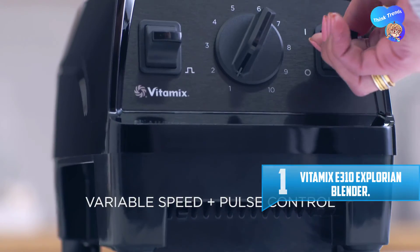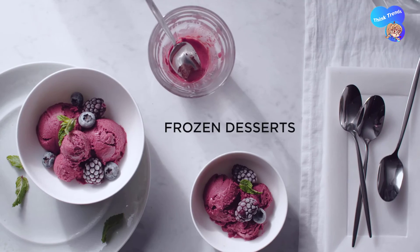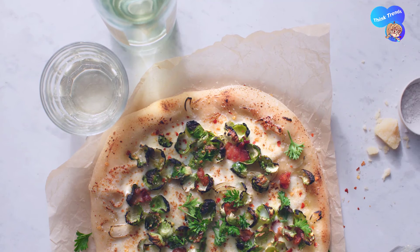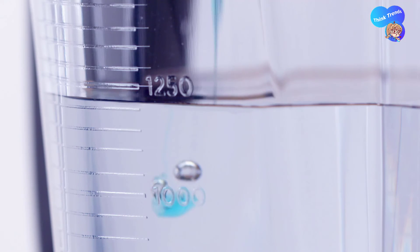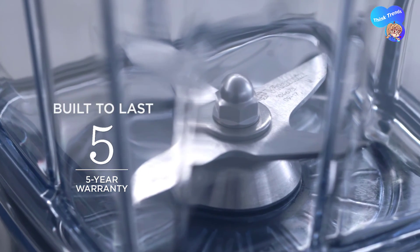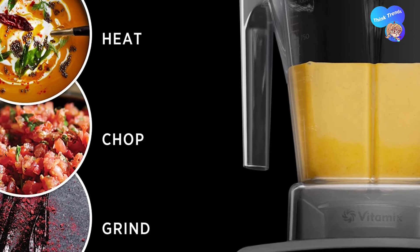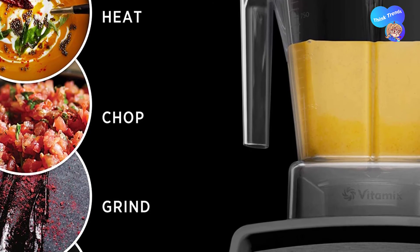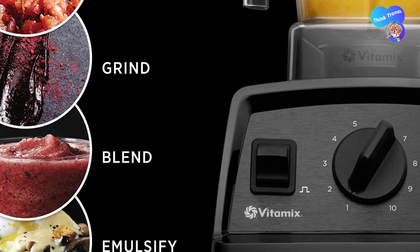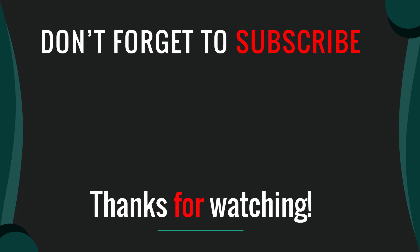Number one: Vitamix E310 Exploring Blender. Vitamix fuels passions — it's why they're the brand most trusted by professional chefs, found in home and restaurant kitchens around the world. Whether you're interested in the culinary arts, making healthier choices, or enjoying restaurant-quality smoothies at home, when you're ready to invest in your passion, you're ready for Vitamix. Built to last and easy to clean — just blend warm water and dish soap at highest speed and watch it clean itself in 60 seconds or less, no disassembly required.